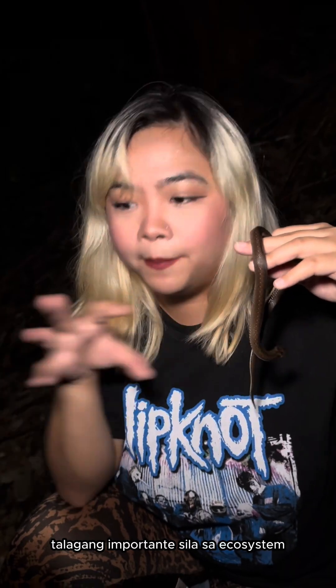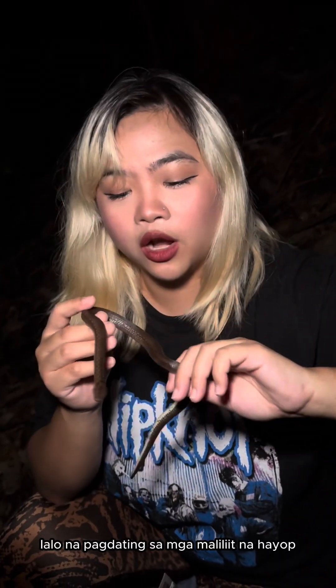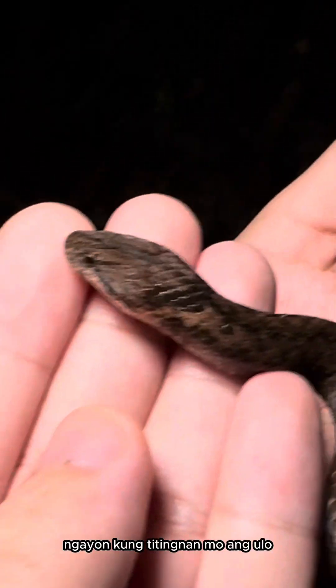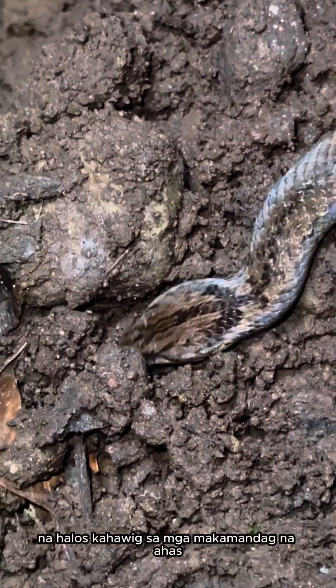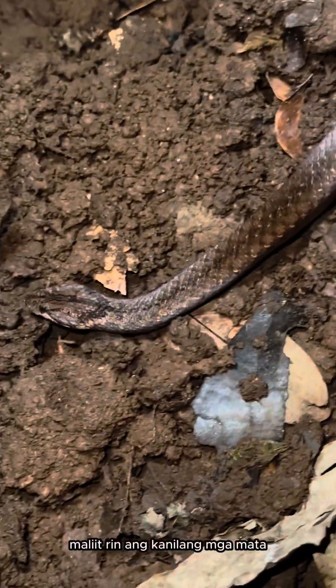And other small animals. So they really play an important role in balancing the ecosystem, especially when it comes to those smaller animals that would have been snacks for bigger creatures. Now, if you look at the head, I would say it's one of the cutest. Look at that head — the chubby head that almost makes it look like a venomous snake. But these are non-venomous, by the way.